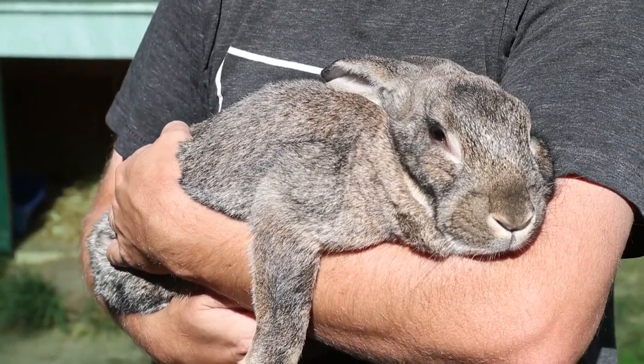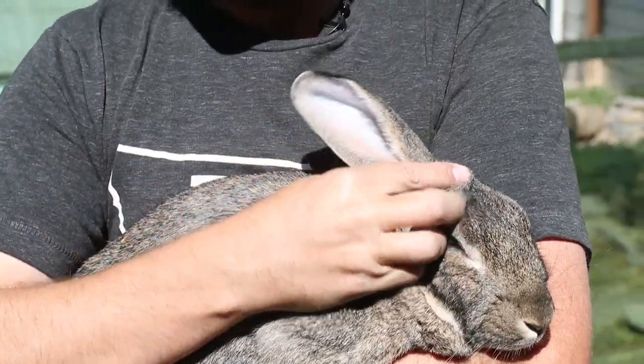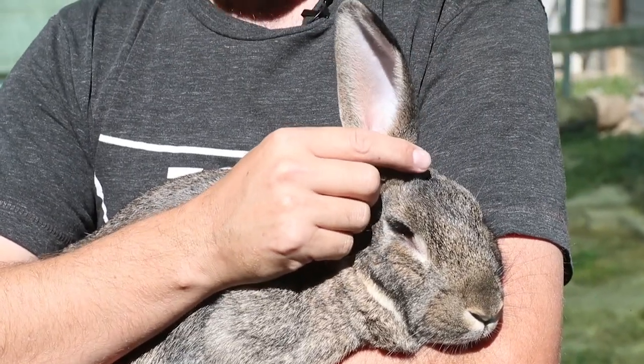The other cool thing about rabbits is obviously their big giant ears. When you're a rabbit, a lot of things want to eat you, so the bigger your ear, the more you can hear. Not to mention this helps cool them off on a hot day like it is right now.